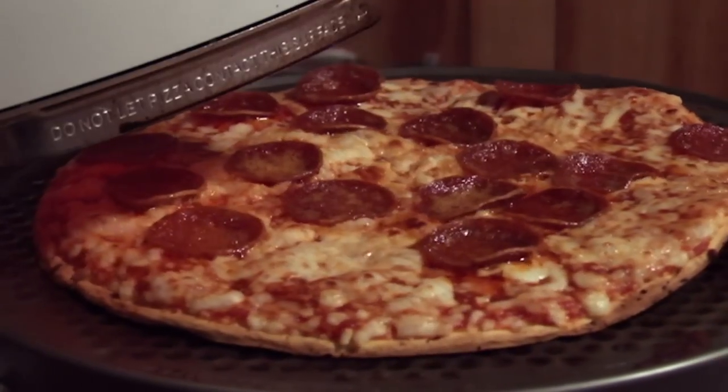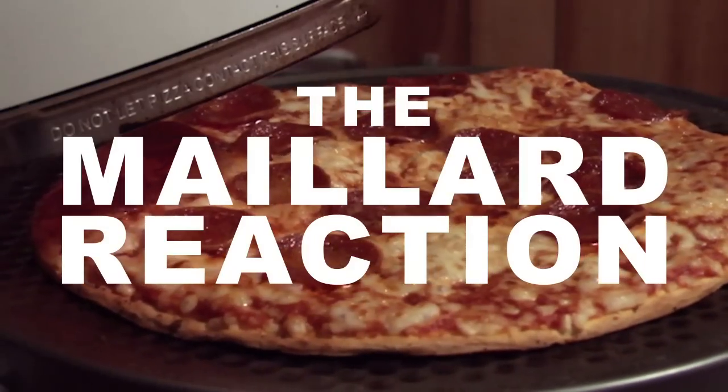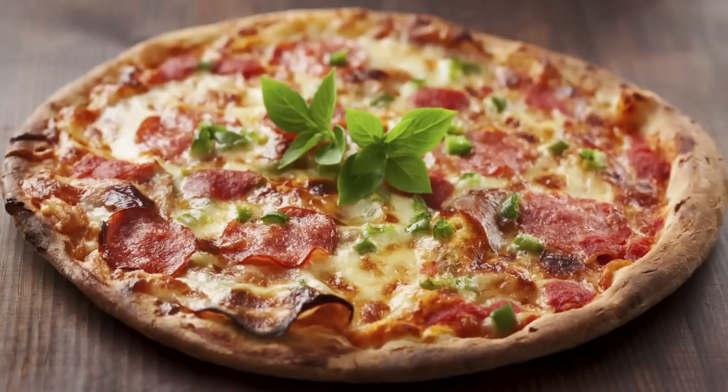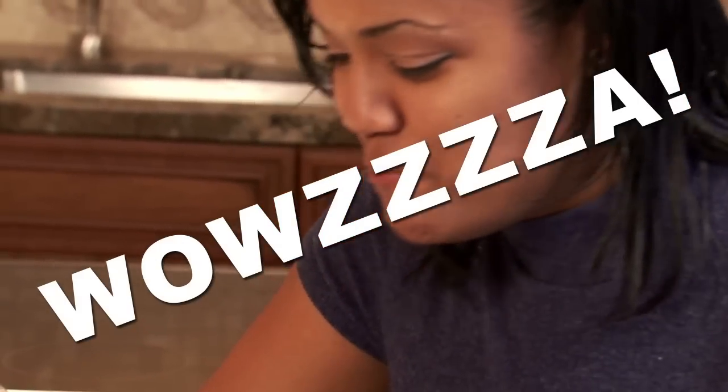Then when pizza starts to properly cook, the holy grail of culinary chemical reactions begins: the Maillard reaction. At temperatures above 140 degrees Celsius, sugars react with amino acids to create flavor compounds that give food that distinct, bold, cooked flavor. It's also known as the browning reaction, and it happens on the crust, toppings, and cheese. But to add to pizza's complexity, under the sauce and toppings, the dough is left very soft and moist to give every bite an interesting mixed texture.